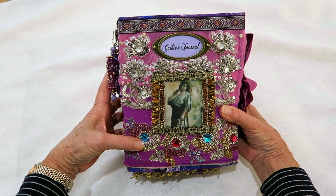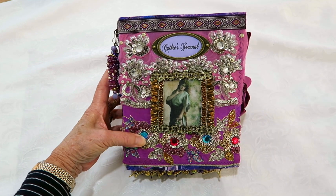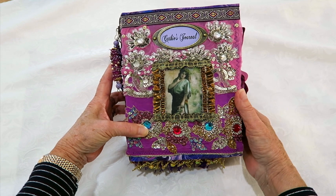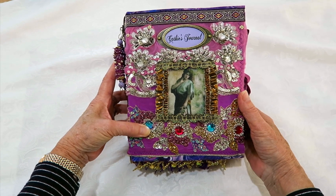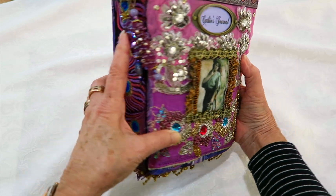The front of the book has a lady that has been printed on fabric and then I've just decorated her with some braid. The front has a lot of beaded sari silk in pink and purple and I've put the frame there with Kathy's journal.